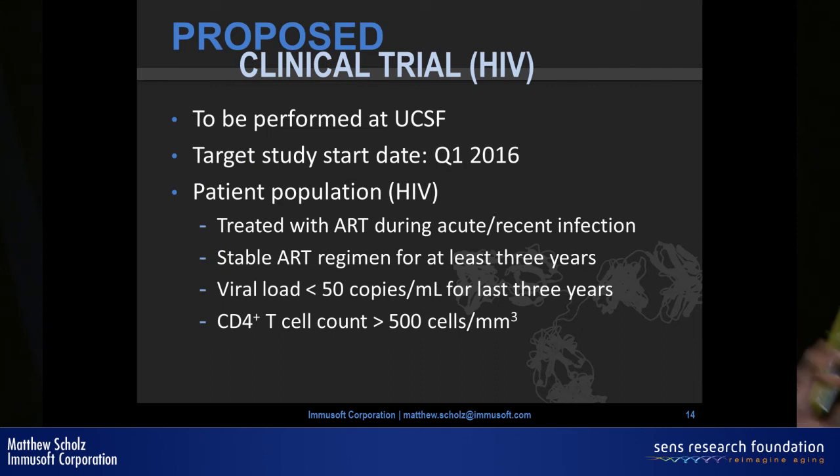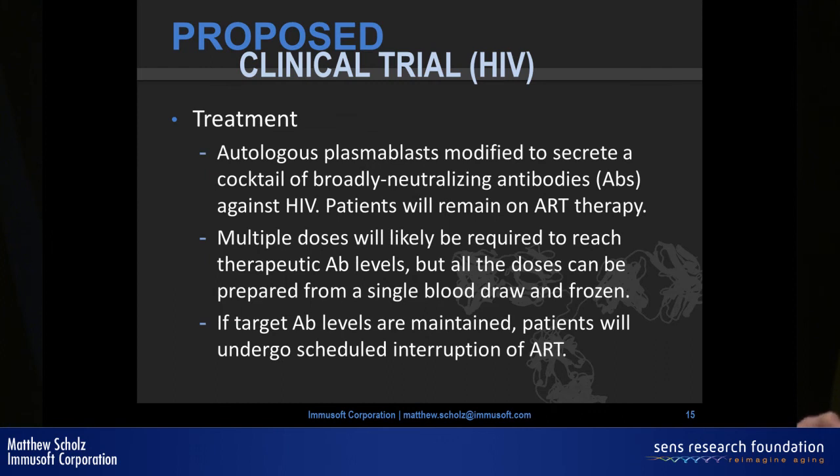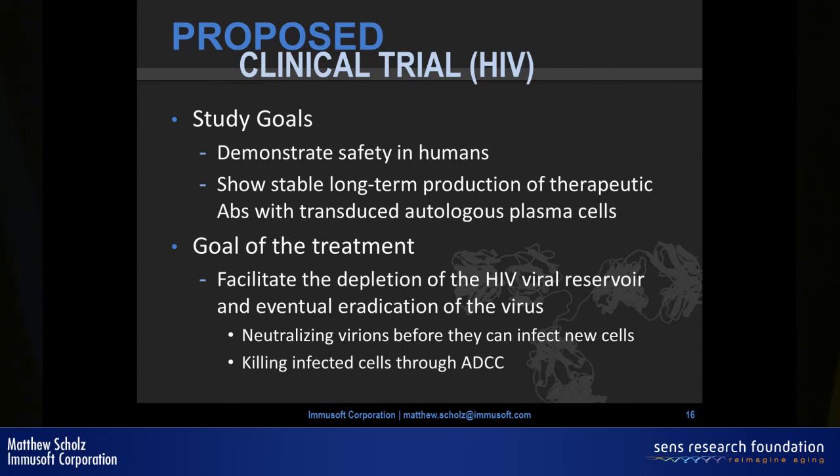We'll inject patients with modified cells secreting a cocktail of broadly neutralizing antibodies, with the goal of outright eradicating the virus — a big jump. The primary goal for the study is safety, and as a company we also want to evaluate efficacy.